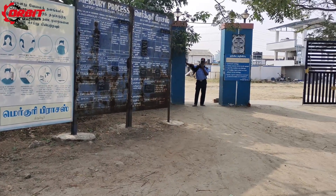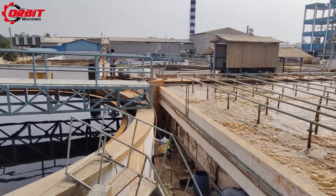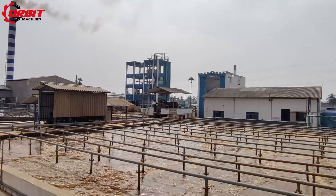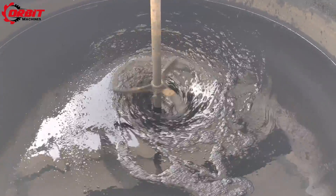Orbit Machines are the trusted partner for engineered filtration solutions using multi-disk screw press sludge dewatering systems. The plant is prepared in such a way that it can process both ETP and STP sludge. Orbit Machines will help you to separate the sludge from wastewater.